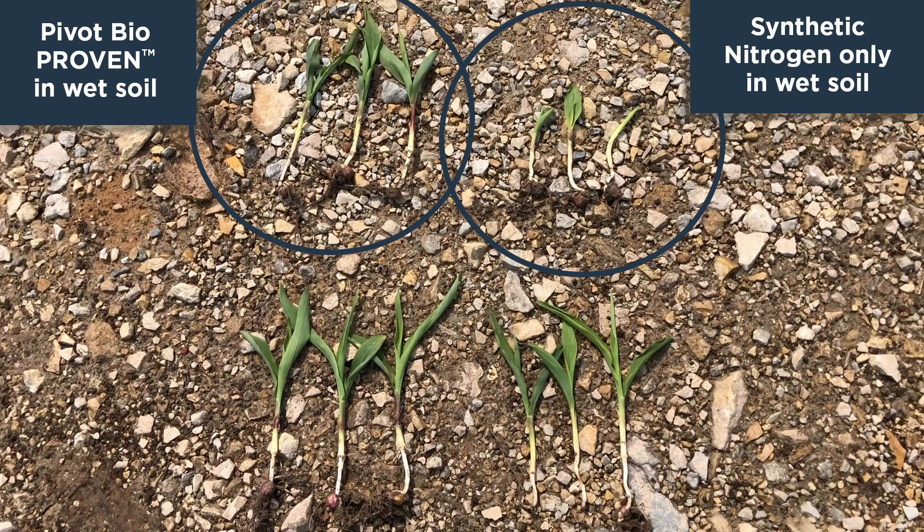These were from the low-lying wet areas. It's clearly still really, really wet out there, impeding and stressing the plants, but you can see the same hybrid reacting differently — with Pivot Bio Proven being fed through that microbial nitrogen development, as opposed to synthetic alone.